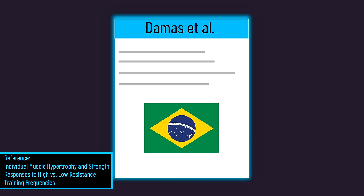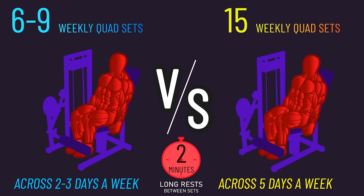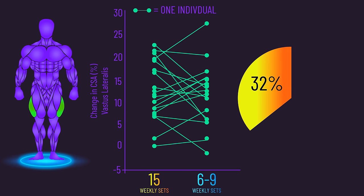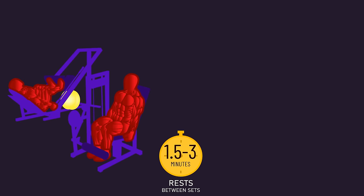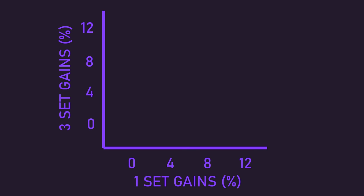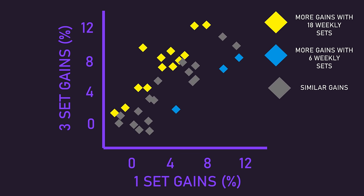Another study by Damass had 19 untrained men perform 6 to 9 weekly sets for the quads with one leg and 15 weekly sets for the quads with the other leg. The results were more mixed: around 32% of subjects grew better with the 15 weekly sets, another 32% better with the 6 to 9 weekly sets, while the remaining 36% experienced similar hypertrophy between both. A Norwegian study had 34 untrained individuals perform 6 weekly sets for the quads with one leg and 18 weekly sets with the other. 13 individuals saw a clear benefit from their 18 weekly sets, while 3 saw a clear benefit from the 6 weekly sets, with the rest seeing fairly similar hypertrophy between both.